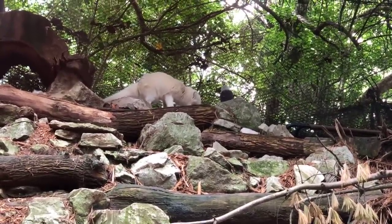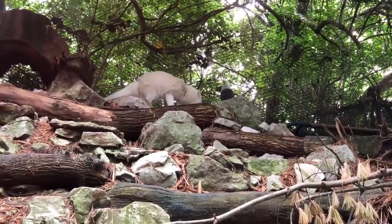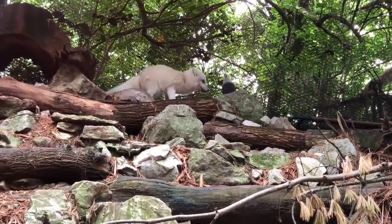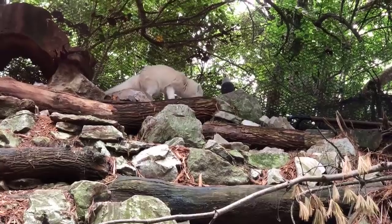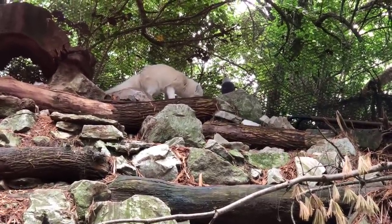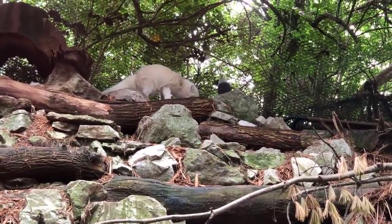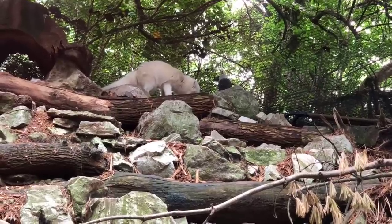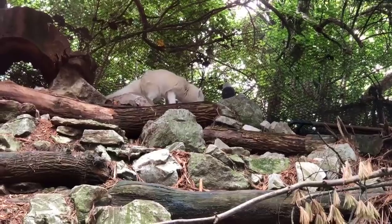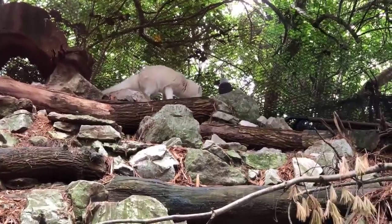They do live in multi-generational family groups, and they might have two or three generations of pups living with the parents for up to a couple years. They do have huge dens that they carve out of the snow and out of the permafrost, that could be multi-chambered, and are actually sometimes started out as ground squirrel dens that they have excavated out and taken over.